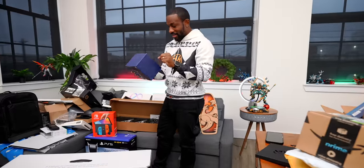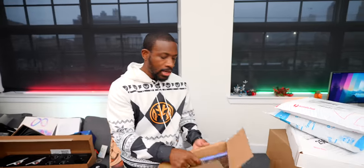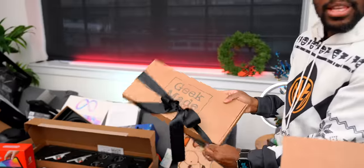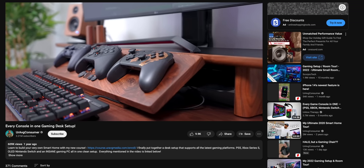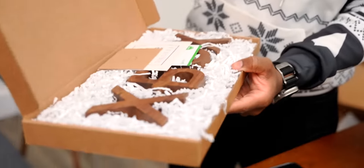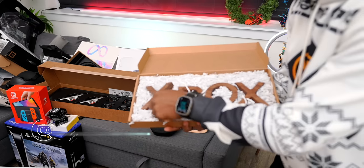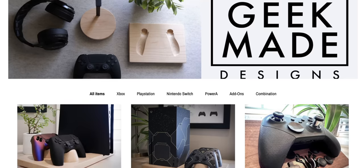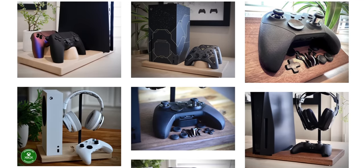Carl also picked up Star Ocean: The Divine Force — he's an RPG guy and the trailer looked great. Then there's a wooden Xbox sign from GeekMade, the same crew who made the three-controller holder that's been a fan favorite in the studio setup. High quality walnut craftsmanship — shout out to GeekMade Designs for controller holders, headset holders, and console holders.